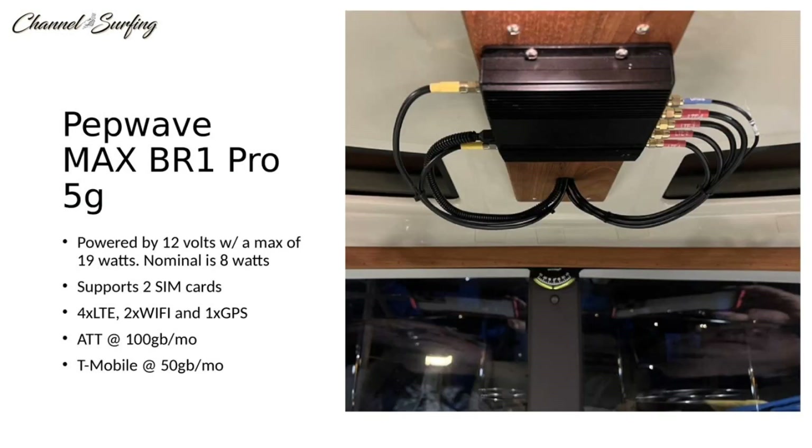We installed a Pepwave Max BR1 Pro 5G Wi-Fi LTE router. I mounted the router upside down, center line in the cabin, directly at the bottom of the mast. The antenna came with a two-meter cable and I had about six inches of antenna cable to spare — measure twice, cut once, as I always say.